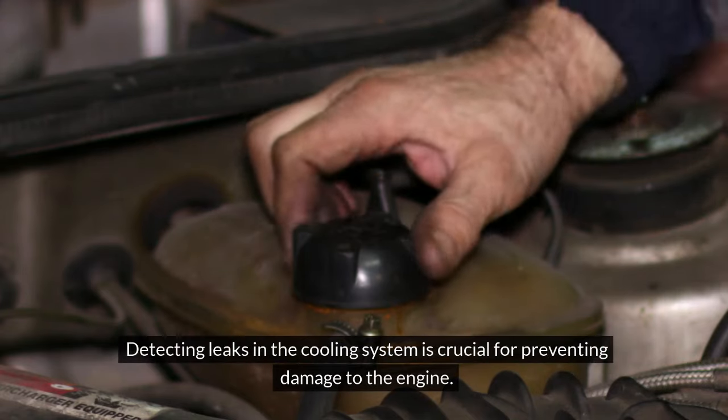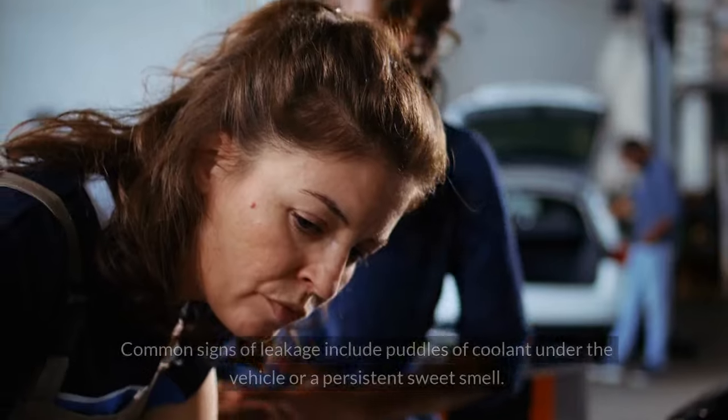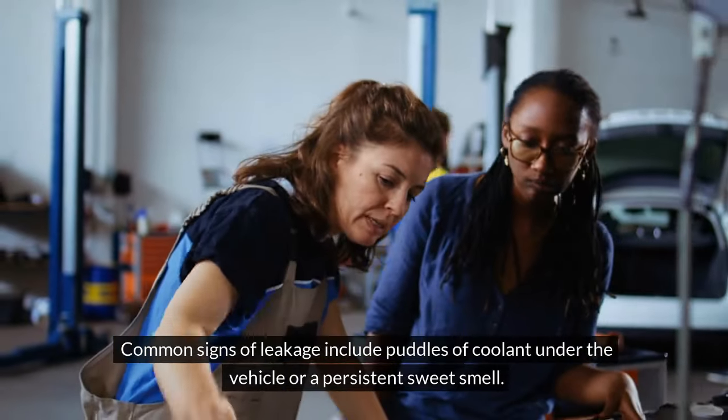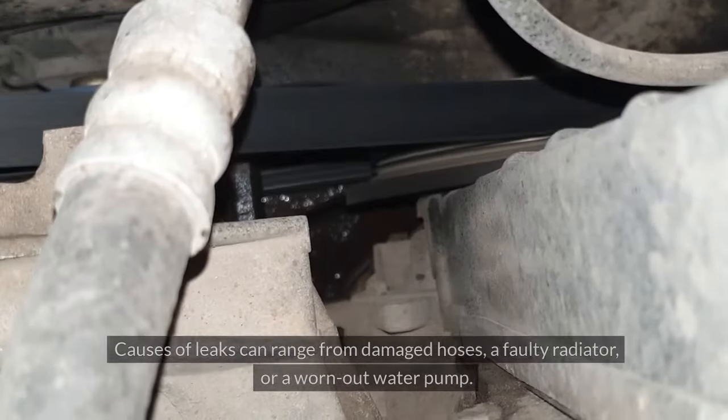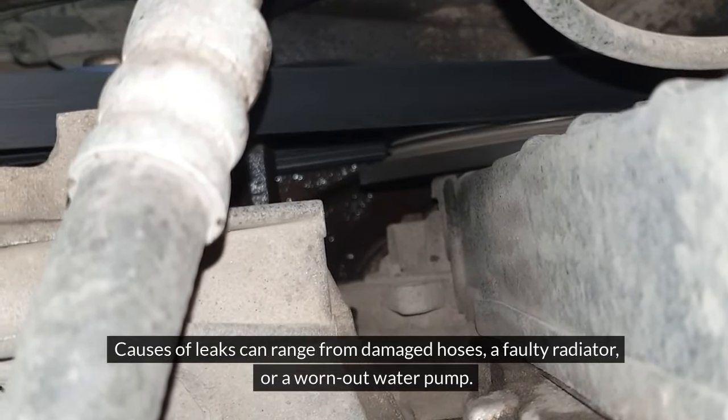Leakage. Detecting leaks in the cooling system is crucial for preventing damage to the engine. Common signs of leakage include puddles of coolant under the vehicle or a persistent sweet smell. Causes of leaks can range from damaged hoses, a faulty radiator, or a worn-out water pump.